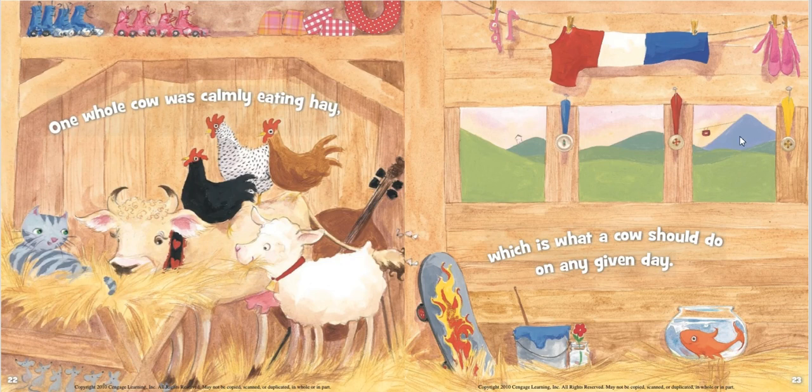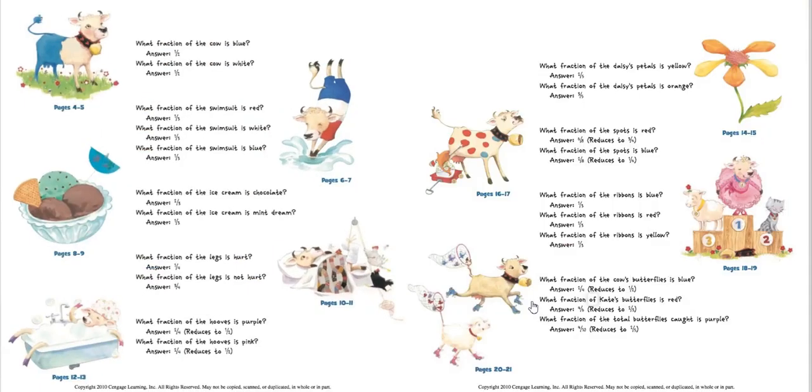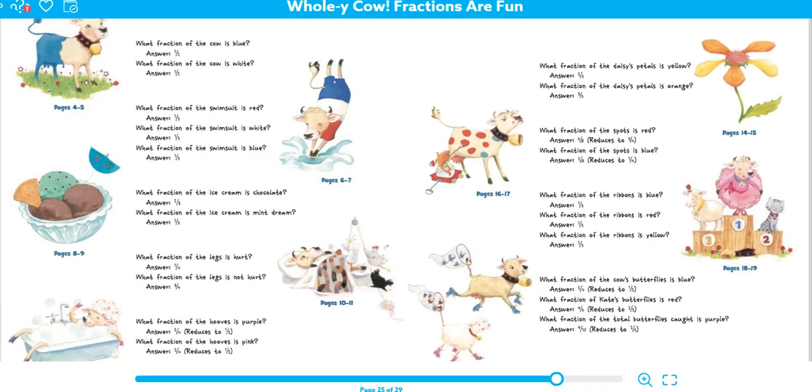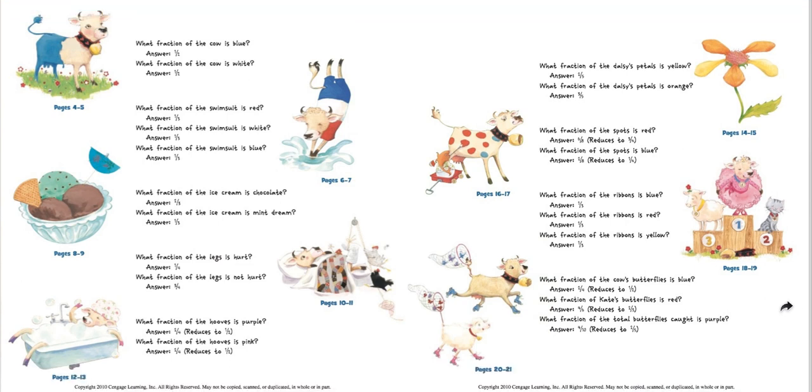One whole cow was calmly eating hay, which is what a cow should do on any given day. And that is the end. The answers are here for you too — if you want to access this book on Epic, you can take a look to check your answers as you go through. Like I talked about with our book yesterday, some of these things in the stories are a little advanced. We only do whole and half and fourth in kindergarten, so the thirds and the sevenths and fifths that it talked about, I kind of skipped over some of it — it's just extra. But there is some good stuff in this book. We want to look not just at actual parts of the whole like a shape, but also the parts of groups, like it showed you with the butterflies. If you have any questions, please ask me. See you later.